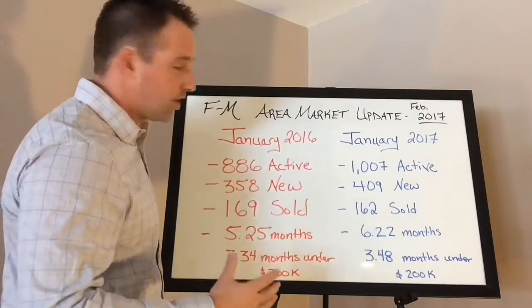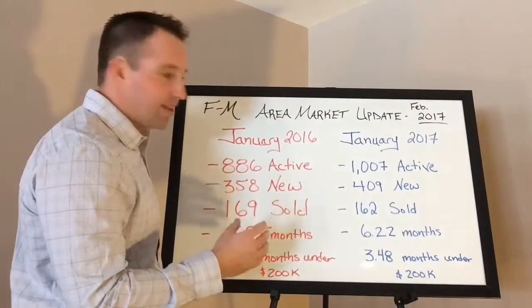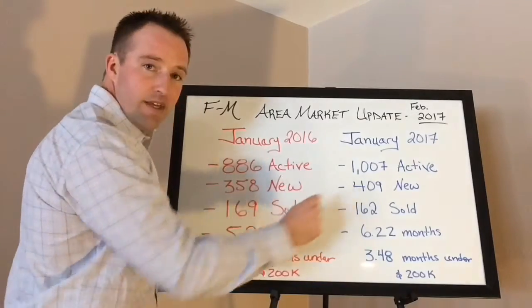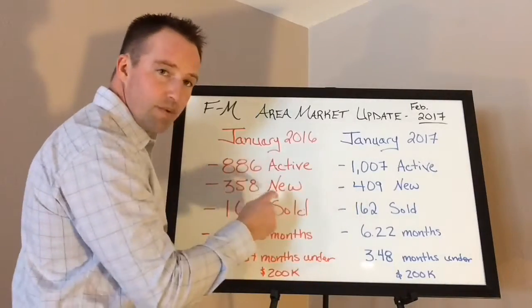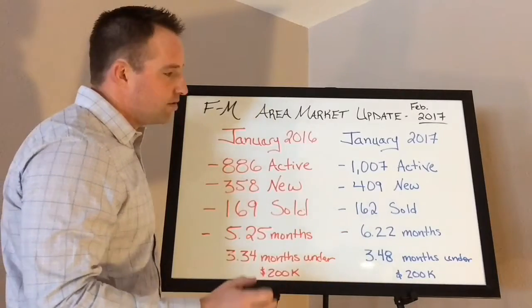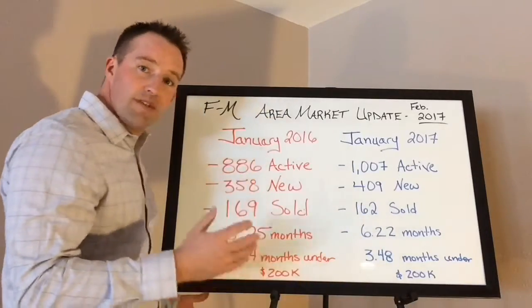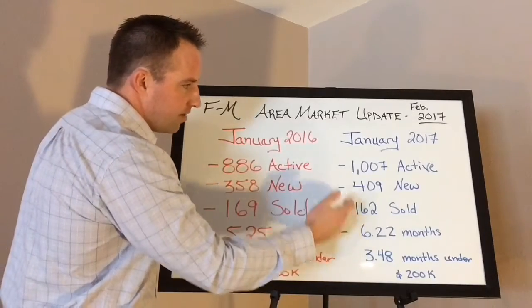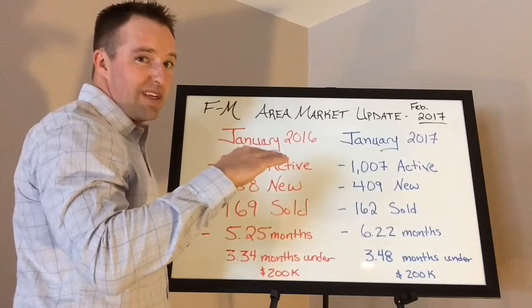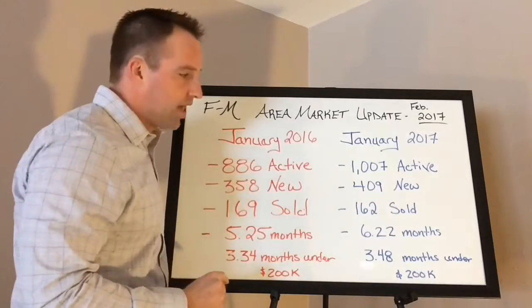Here are the big trends I'm seeing. Holy buckets, there is a lot more inventory this year than last year — well over 100 more properties. On top of that, we're adding to our inventory quicker than we were in 2016. That's good news if you're a buyer, not the best news if you're a seller. We're still selling at roughly the same rate, so you do the math — it's supply and demand. Selling at the same rate but more properties to choose from means prices aren't necessarily going down, but properties aren't selling as quick and as crazy as they were maybe last year.